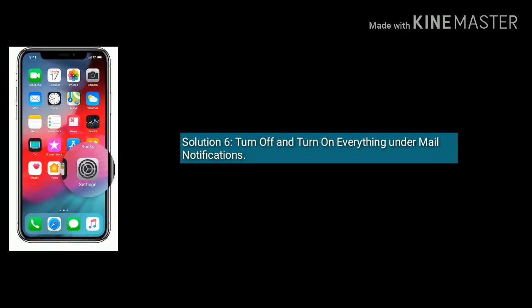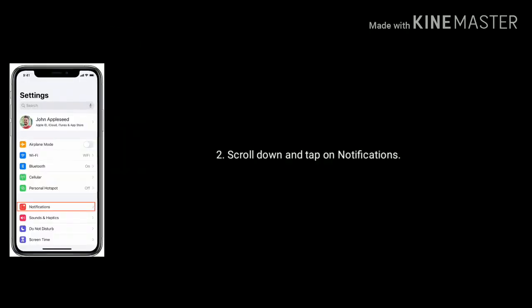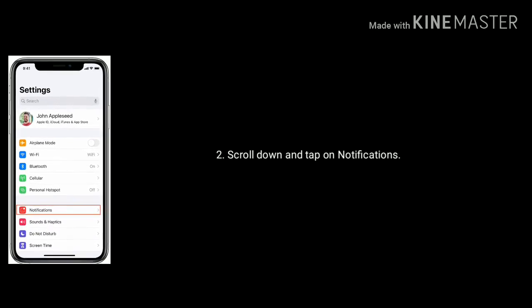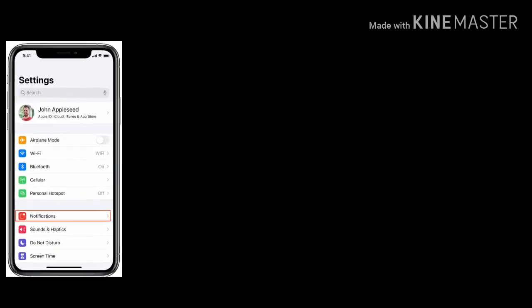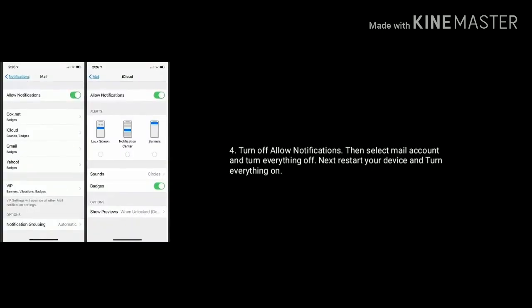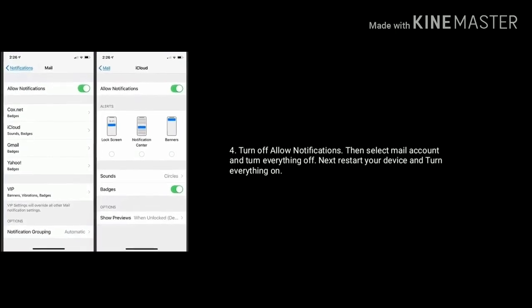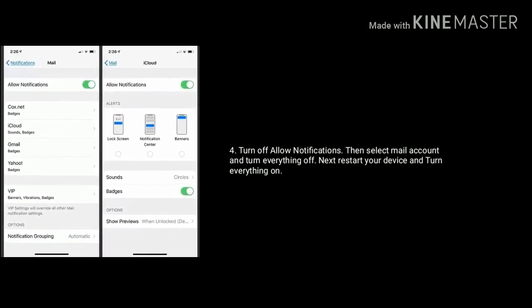Solution 6 is turn off and turn on everything under Mail notifications. Go to Settings on your device, scroll down and tap on Notifications. Find and tap on Mail. Turn off all notifications, then select your mail account and turn everything off. Next, restart your device and turn everything back on.